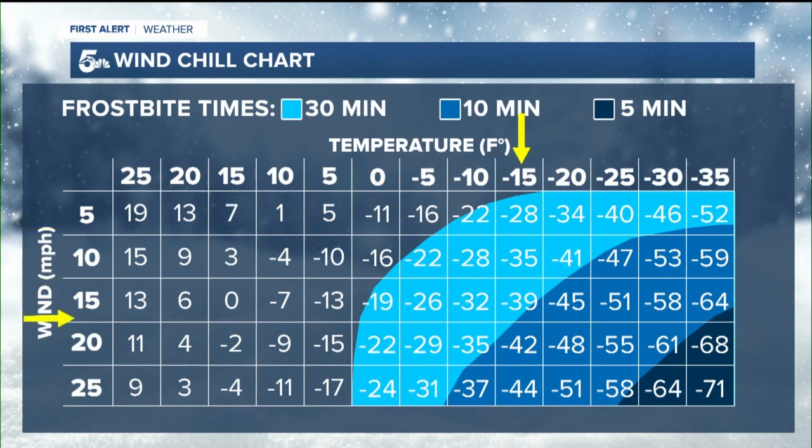If the wind speeds up to 20 miles per hour, the wind chill drops to negative 42. The time in which frostbite can occur corresponds directly to wind chill — at negative 42, frostbite would occur in just 10 minutes to exposed skin.